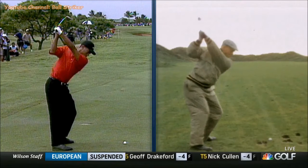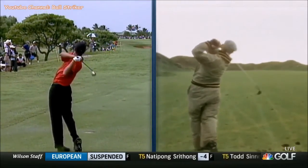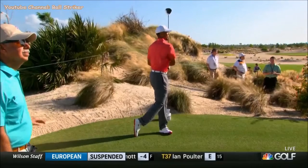His right shoulder goes down and the elbow goes out. The right shoulder does not go straight to the golf ball.